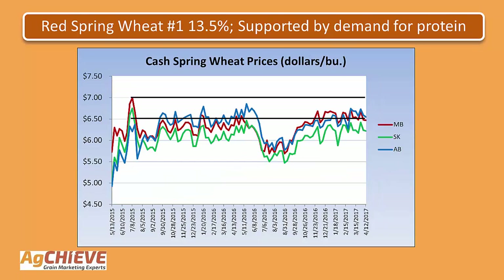Taking a look at the next slide, this is the red spring wheat number one 13.5 cash chart. Prices for spring wheat have been supported by demand for protein relative to the winter wheats. Here on this slide, you can see that for the last couple of years, once wheat prices get up into that $6.50 to $7 range, they often come into resistance and turn back down. Given the supply of wheat in the world, we don't anticipate higher prices than that — $6.50 or a little bit higher would be in Saskatchewan, and the $7 area would be in Alberta or Manitoba. Continue to target that range to price spring wheat. Here at AgChief, if you've been following our advice, we're 100% sold on spring wheat.